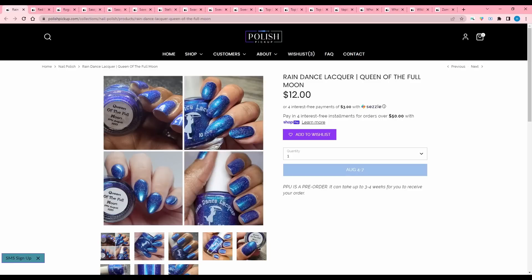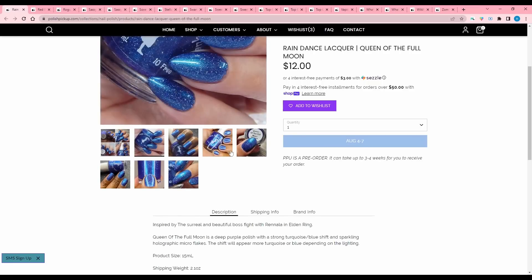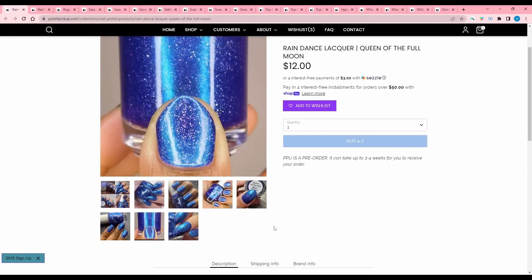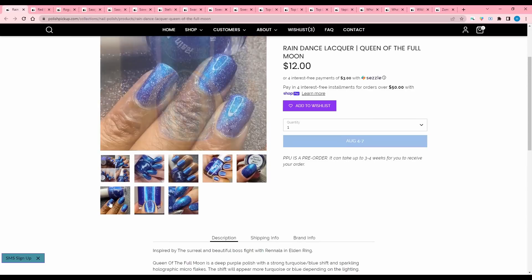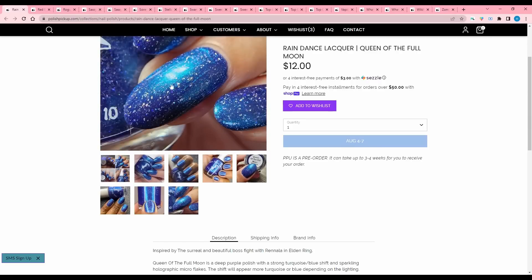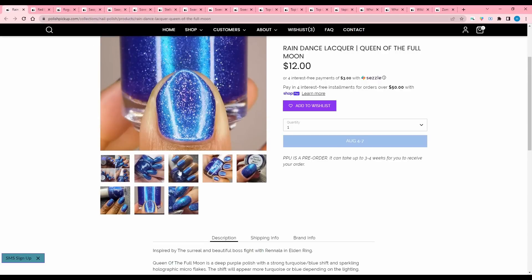Raindance Lacquer — were they in last PPU? I feel like every Polish Pickup I'm like, who is this? And you guys are like, they've been in PPU for like a year. Queen of the Full Moon, inspired by the surreal and beautiful boss fight with Rennala in Elden Ring. I've never played Elden Ring — I only play colorful games that are cute and basically just simulations. Queen of the Full Moon is a deep purple polish — it looks blue to me — with a strong turquoise blue shift and sparkling holographic micro flakes. 100 are available. I'm going to pass because I don't like this metallic base with the flakies — I like the flakies more prominent. Just not my jam.